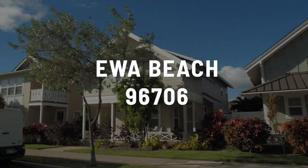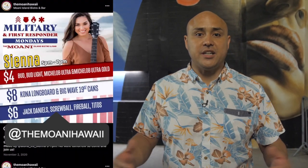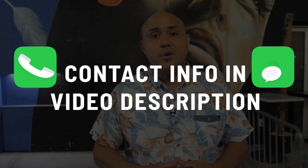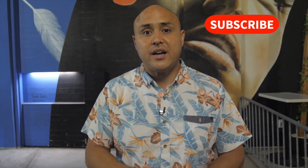That wraps up our day of filming in Ewa Beach — a broad look at the whole zip code 96706, from the Ewa freeway cutoff all the way to Ewa Beach. We wrapped up here at Moani Island Bistro. They have live music pretty much every day, so if you live in Ewa Beach and want to decompress with some beers, this is probably going to be your spot. They also have a military appreciation night. We're going to do more videos like this, so please comment and leave ideas below. If you want to see a specific neighborhood in Ewa Beach or somewhere else on the island, let me know. Please subscribe — it really helps us grow the channel. We'll leave our website and contact info below.